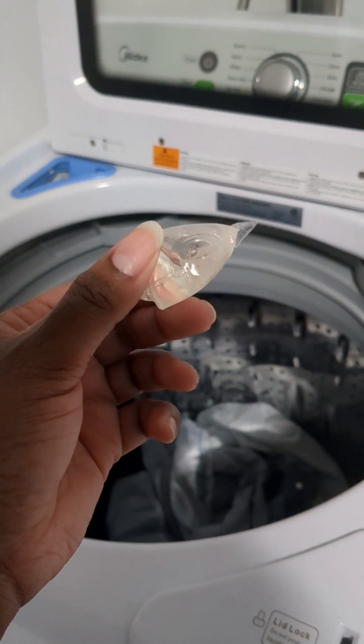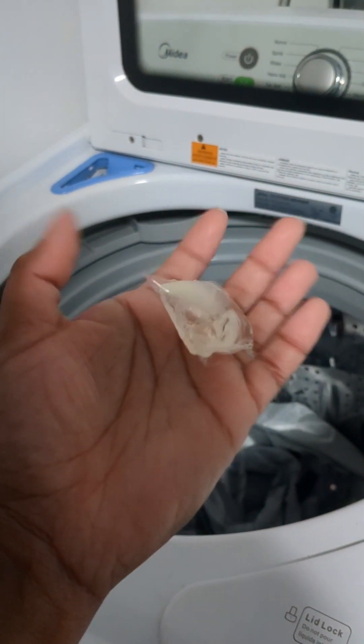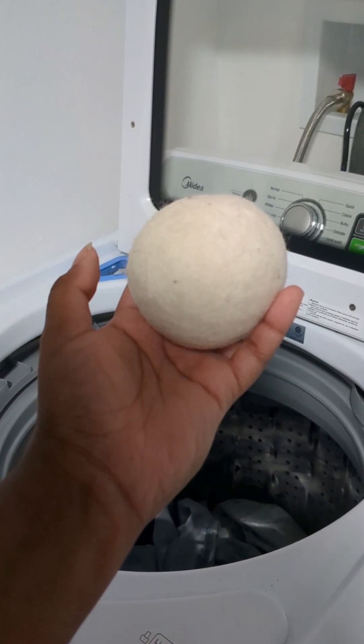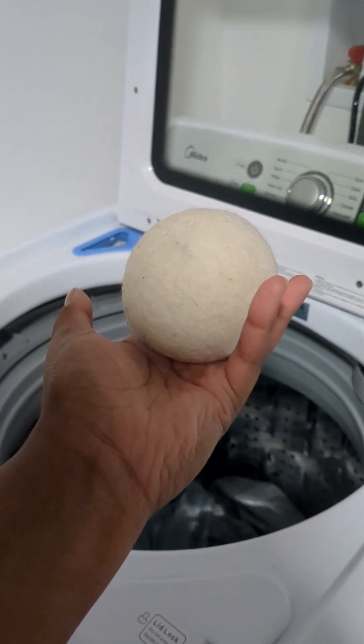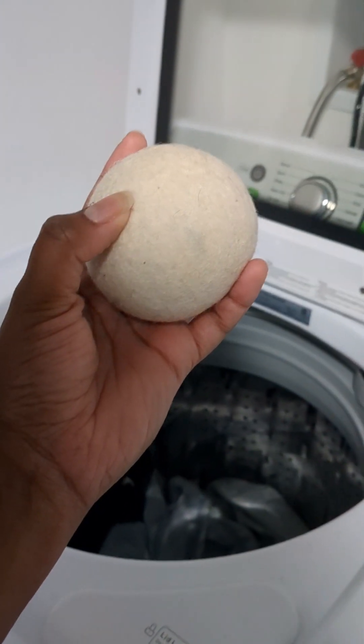For laundry, I use these little pods from what's called Drops. They ship in plastic-free packaging and they have them for both laundry and dish, so I love these. I've also started using dryer balls, which are a replacement for fabric sheets or fabric softener. You can put your own essential oils in them. They also help fluff your laundry so that way it will dry a little bit quicker and not take up as much energy.